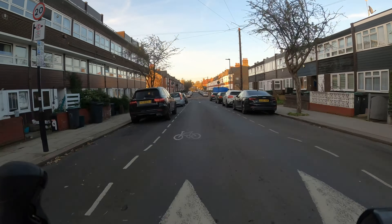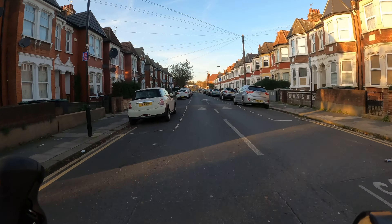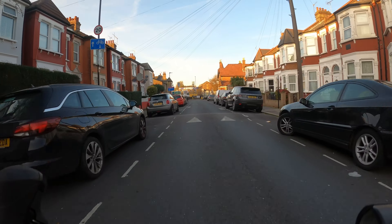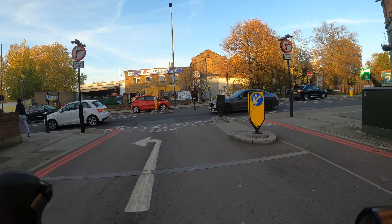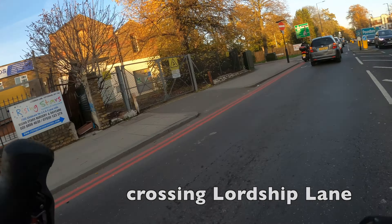We're currently riding still in the Bruce Grove West Green low traffic neighbourhood and as you can see the traffic levels are incredibly low and it really does link up other places. We're also on the official TfL cycle route called Cycle Super Highway 1, which is the signposted route, and you can tell that by the CS1 symbols on the ground.